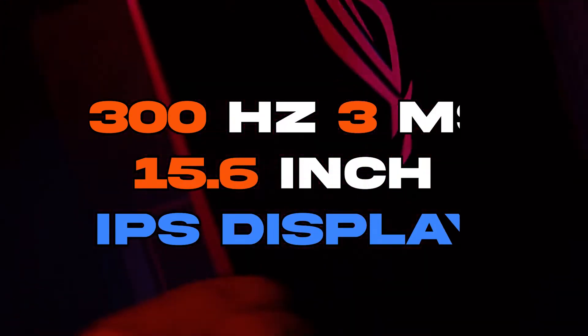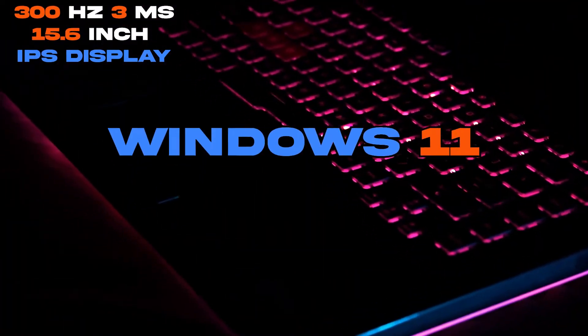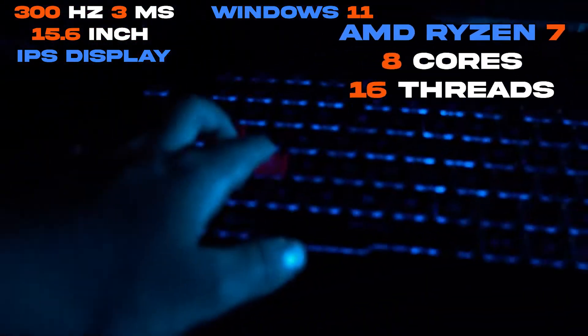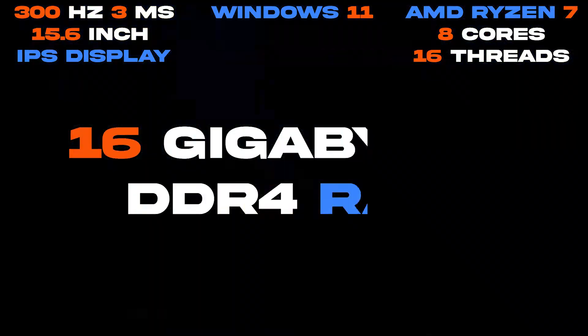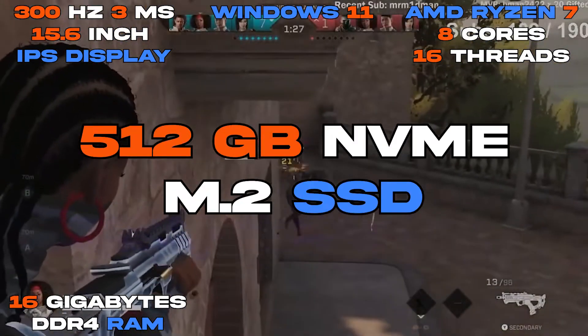The operating system is Windows 11. The CPU is an AMD Ryzen 7, which is 8 cores, 16 threads, around 4.2GHz on max boost. It has 16GB of DDR4 RAM and a half a terabyte PCIe NVMe M.2 SSD.